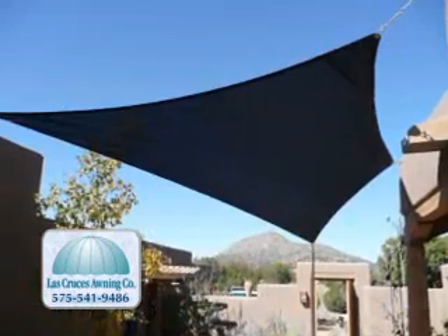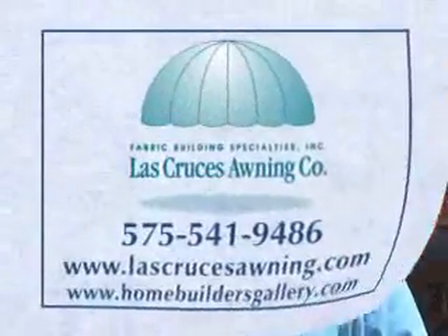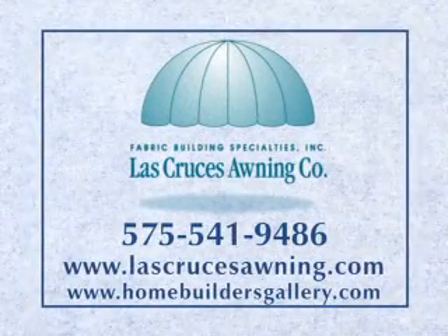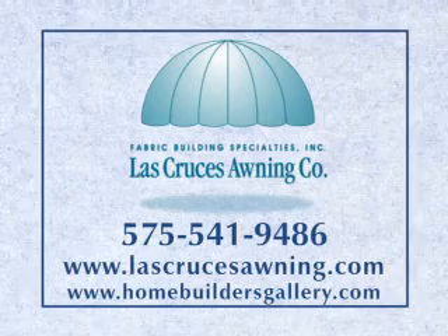Best of all, Las Cruces Awning guarantees your satisfaction for years of dependable use. Las Cruces Awning — your number one source for shade sails, canopies, awnings, and shade screens. Do yourself and your home a favor, call Las Cruces Awning for a complimentary estimate and design consultation at 575-541-9486.